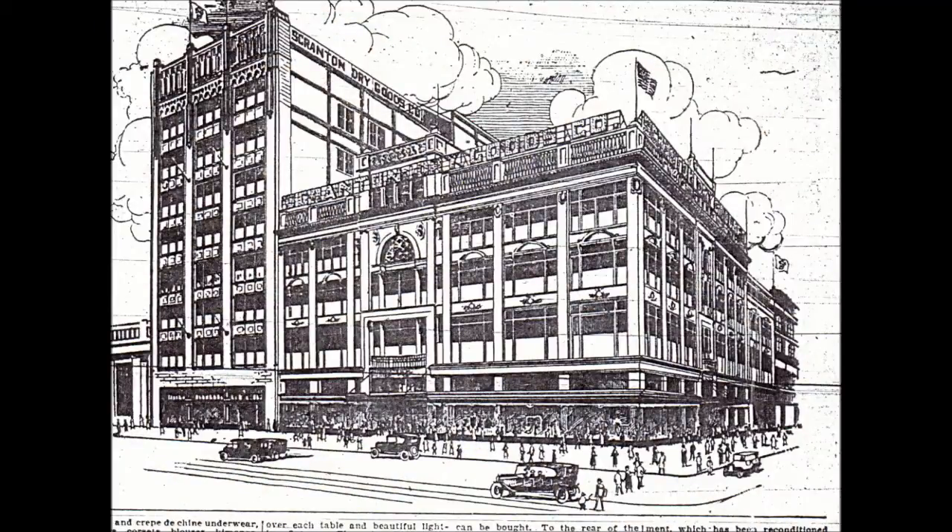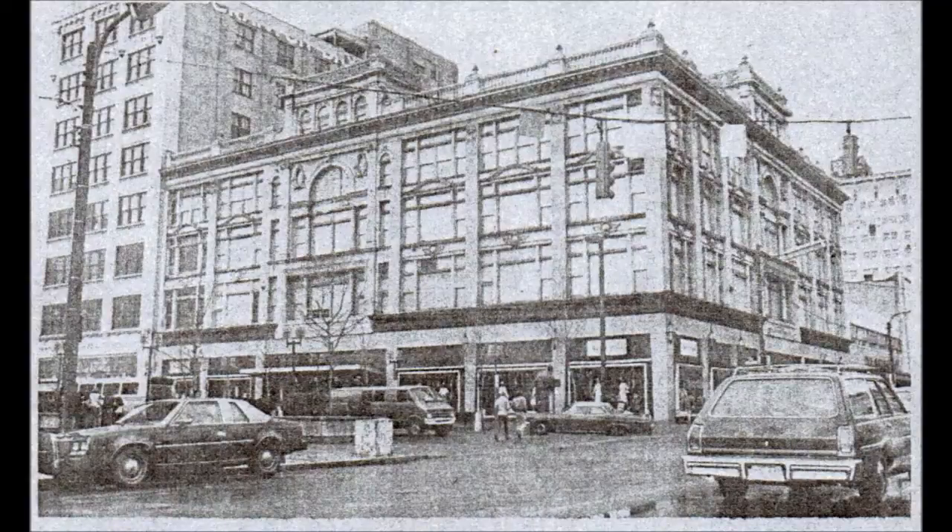In 1916, Oppenheim purchased the Jonas Long Building on the corners of Lackawanna and Wyoming Avenue, and in 1917 the expanded Scranton Dry Goods was opened for business.